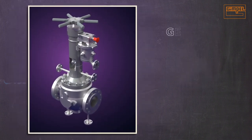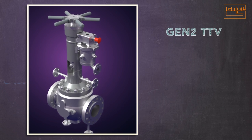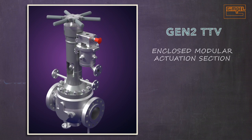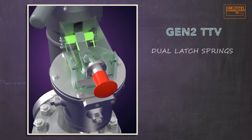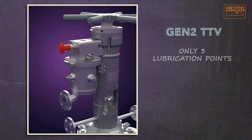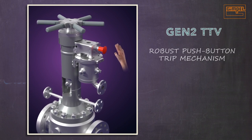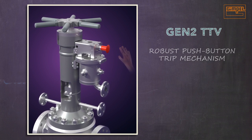The Gen 2 was designed to current engineering and manufacturing standards to meet these concerns head-on. It includes an enclosed modular actuation section that eliminates pinch points and is protected from the elements, dual latch springs that provide redundancy ensuring uninterrupted operations, only three lubrication points for easy maintenance, and a robust push-button trip mechanism that is faster than Gen 1, reduces nuisance trips, and prevents catastrophic failure by cutting off steam supply in emergency shutdowns.